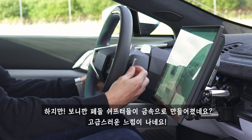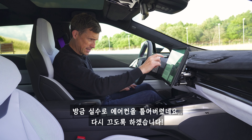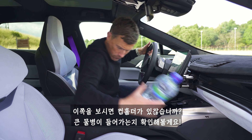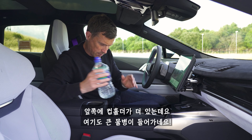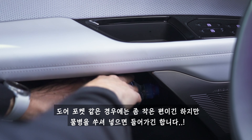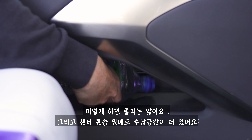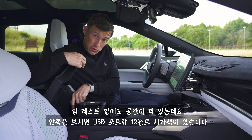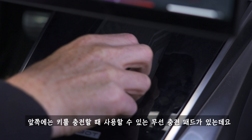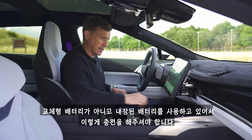The paddle shifters are real metal, which feels nice and expensive. Moving on to practicality: there's a cup holder that'll just about fit a big bottle, another cup holder underneath that will fit a big bottle too, and a door bin that's rather small. There's some extra storage underneath, and under the armrest you've got USB ports and a 12-volt socket, plus a wireless charging pad — which you use to charge the key fob. It doesn't have a battery; you have to charge it like this, so make sure that's charged.